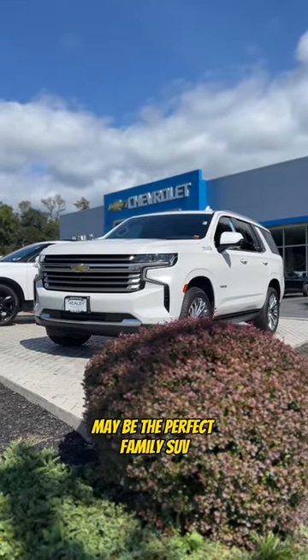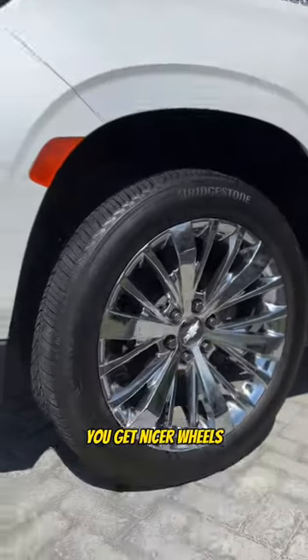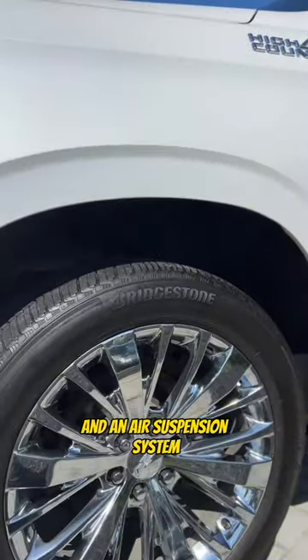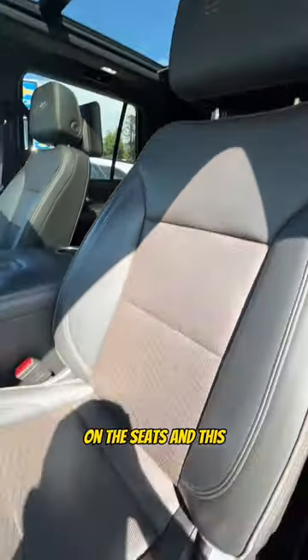This Chevy Tahoe may be the perfect family SUV. For starters, it's a High Country, which means you get nicer wheels and an air suspension system, retractable side steps, High Country badging on the seats, and this great quality leather.